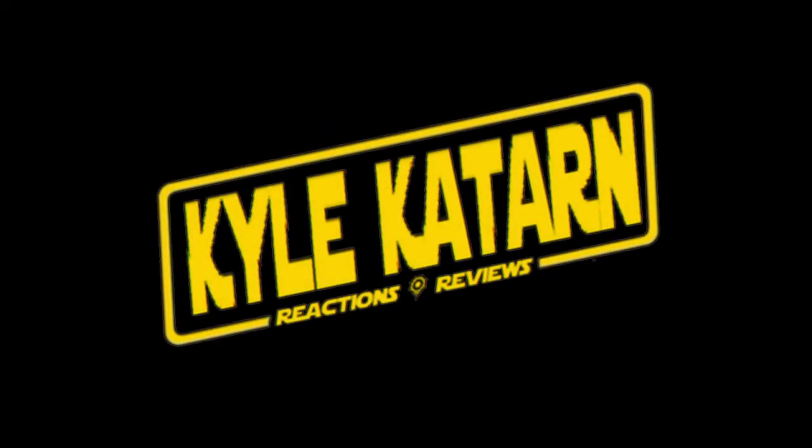Thanks for watching, everybody. Make sure to check out the rest of my channel for awesome Star Wars content. Leave me a comment if you've got something to say or a question, and as always, may the Force be with you. I'll see you next time.